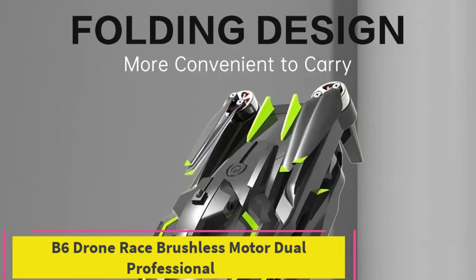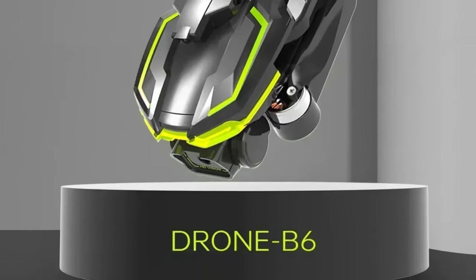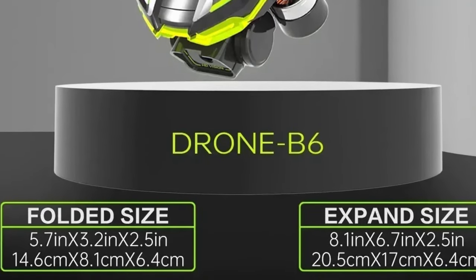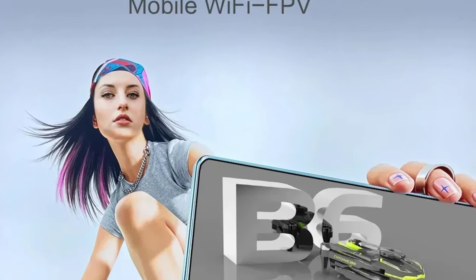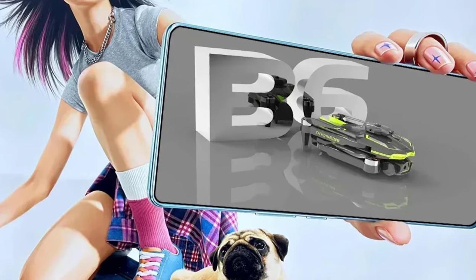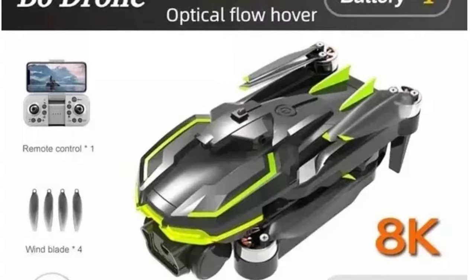Top 5: B6 Drone Race Brushless Motor Dual Professional. The B6 Drone Race is a high-performance RC quadcopter designed for both aerial photography and drone racing, catering to both adults and children. Equipped with powerful brushless motors, this drone delivers exceptional speed, stability, and durability, making it perfect for intense racing and smooth flight performance. The drone's dual-camera system ensures you capture professional-quality aerial photos and videos, providing crisp, clear images from the sky. One of the standout features is its obstacle-avoidance technology, which automatically detects and avoids obstacles in real-time, ensuring safer flights and preventing collisions — especially beneficial for beginners or those flying in complex environments.